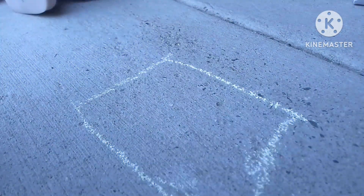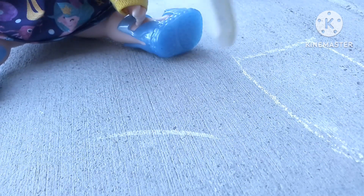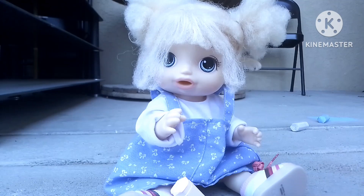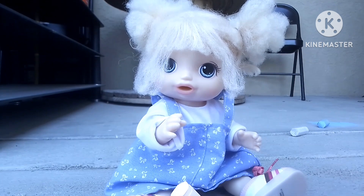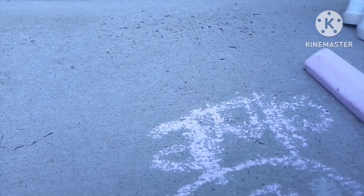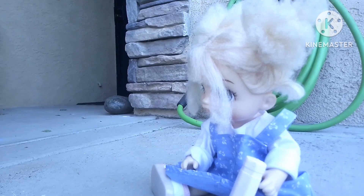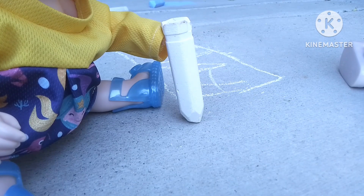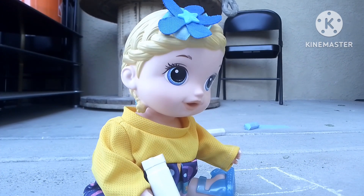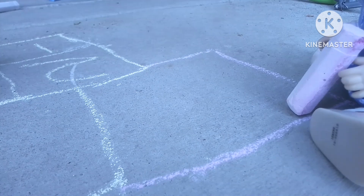Here's the first square. Let me go do the next one. It's done. I'm gonna draw this square, you draw another one. Okay, go ahead. I'm almost done. There we go.